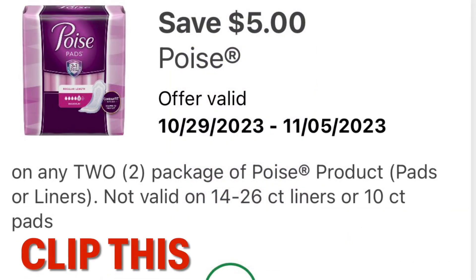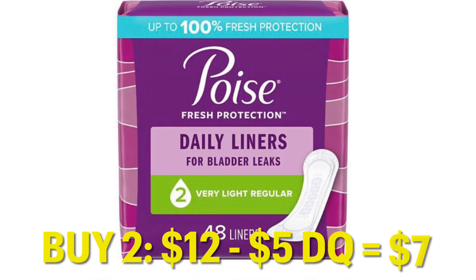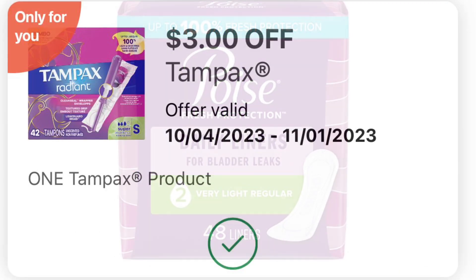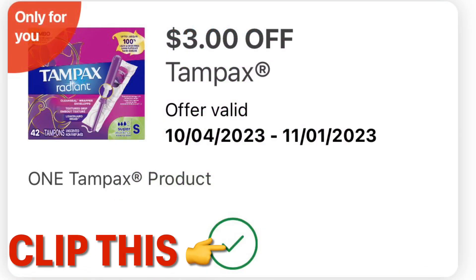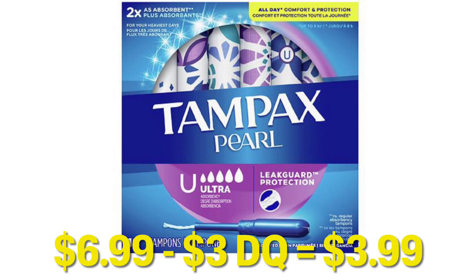We've got this $5 off any two Poise products. So grabbing two of these, it's $12 minus the $5 digital — leaves you paying $7. We've also got a great $3 off one Tampax coupon — clip this, it is going to expire tomorrow. We can grab one box of the Tampax Pearl for $6.99, and after our $3 digital, it's just going to be $3.99.